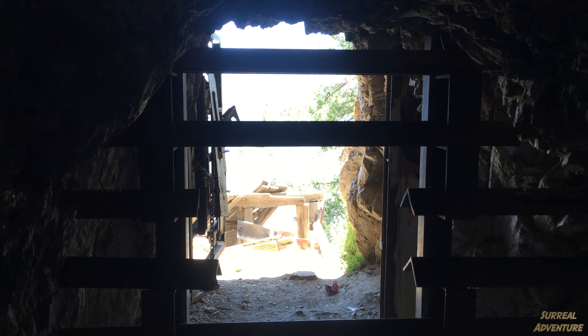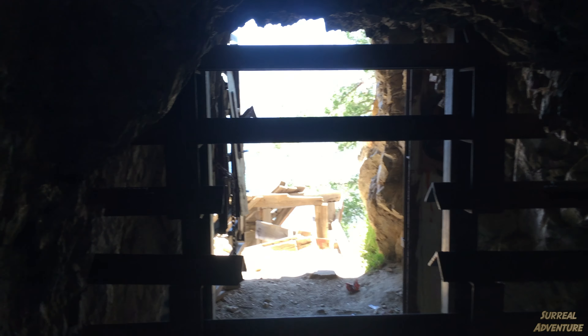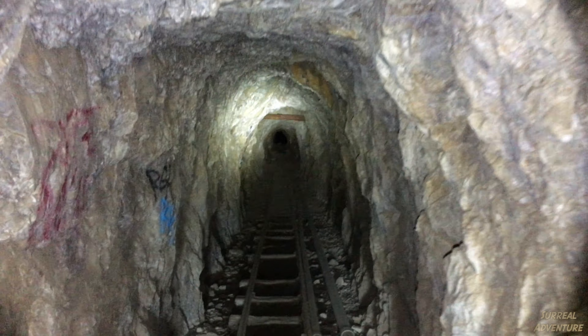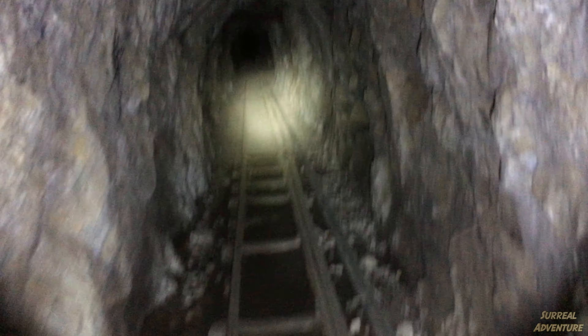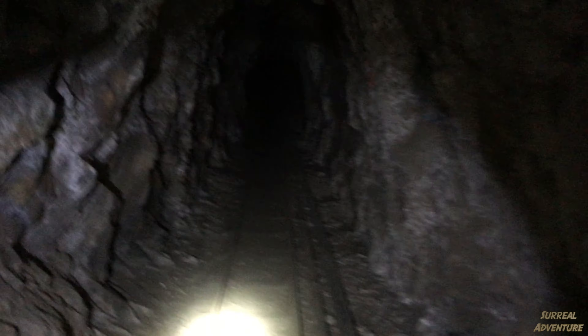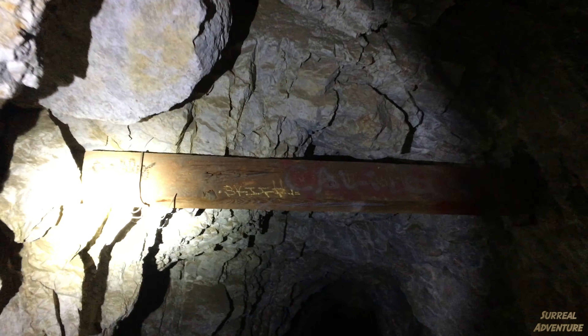Against my better judgment, I've decided to go in the mine, given that some foolish youngsters who were here before us said yeah, no problem, they explored the whole thing. Let's pray for no earthquakes and hope for the best. I'm going to watch my head. Old mine tracks, old cart tracks. This doesn't look safe — none of this looks safe. It looks like it's about to come right down.